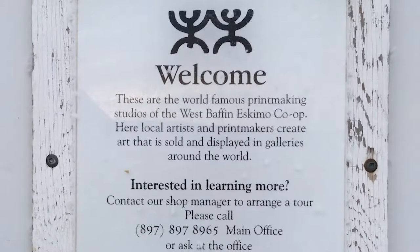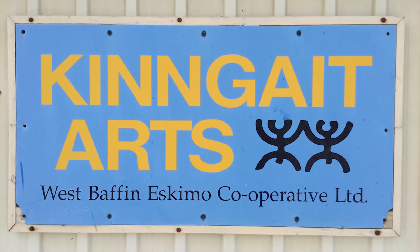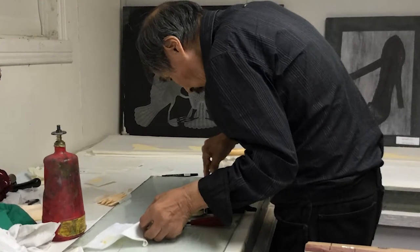Welcome to West Baffin Eskimo Club. West Baffin Eskimo Club was established back in 1959. They first started doing printmaking back in 1957-58, and the first pre-release was back in 1959.